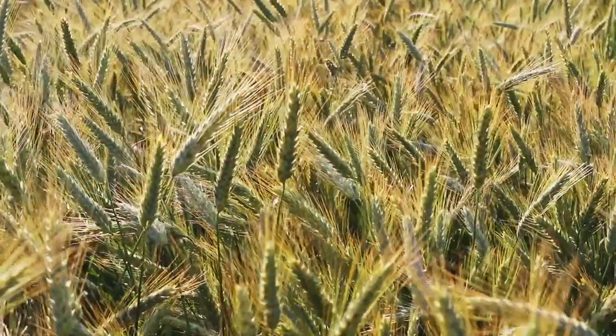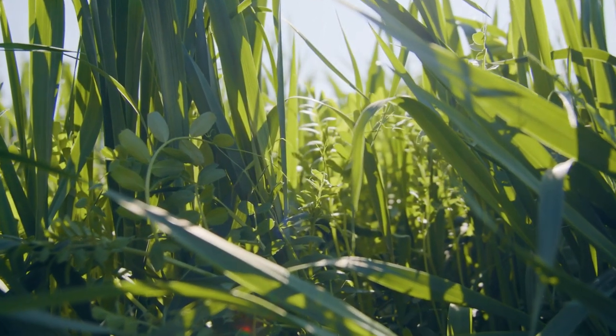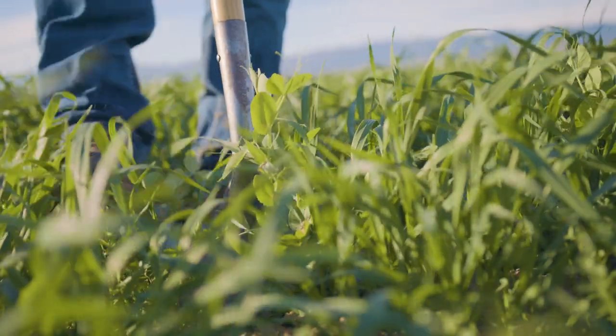A lot of people do ryegrass. Here we're doing a mixture of rye, legumes, some bell beans, and vetch. And the purpose of that is to really improve the organic matter.